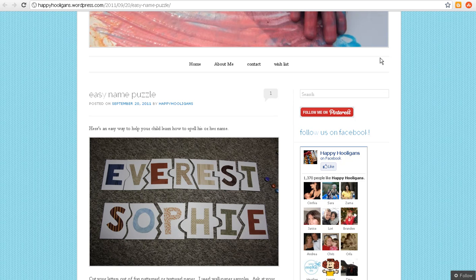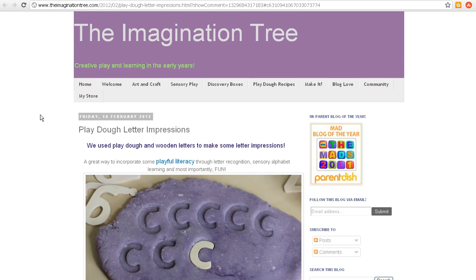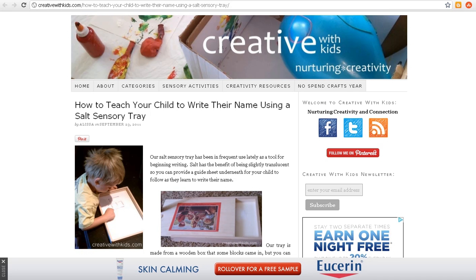Over at the Imagination Tree, she used some different sensory activities. She used Play-Doh and wooden letters, made the letters in their names, and really incorporated a lot of cool stuff if you look through the post. Creative With Kids didn't use Play-Doh — they used salt instead. You've gotta check it out to find out how she used salt to help her son learn the letters in his name.